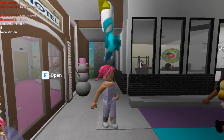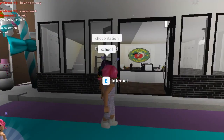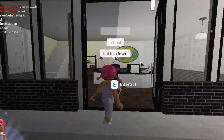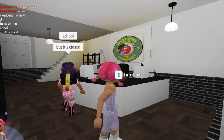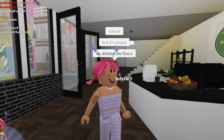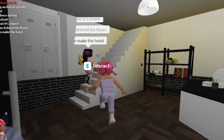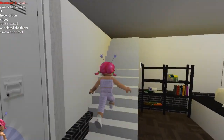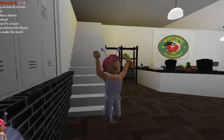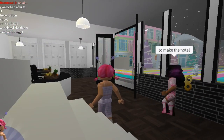We closed the door at the same time! What's this place? A school — but it's closed. There's a stairway but it goes up to nothing — they deleted the floors to make the hotel. I understand! I'm still just going to try to walk up this staircase just for the fun of it. Okay, I guess that's the school.